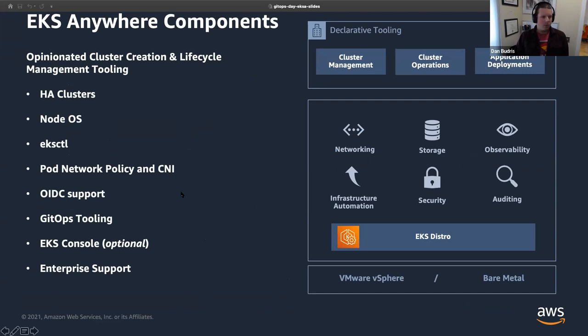EKS Anywhere provides GitOps tooling, which we'll talk a lot more about. There's an opportunity to connect to the EKS console through the EKS connector. We come out of the box with Cilium as CNI. The CLI is a plugin for EKS Cuddle, providing that consistent experience. Everything is HA out of the box, done with declarative tooling for cluster management, cluster operations, and application deployment. Everything is a Kubernetes CRD.